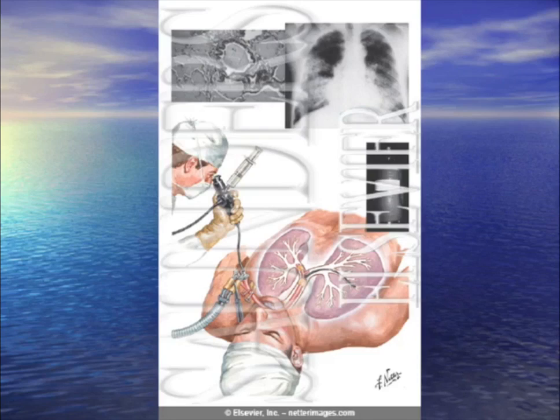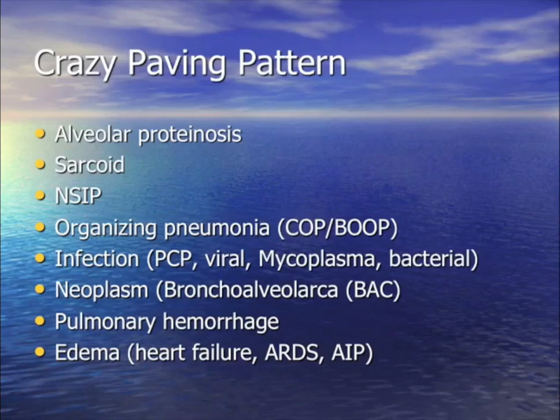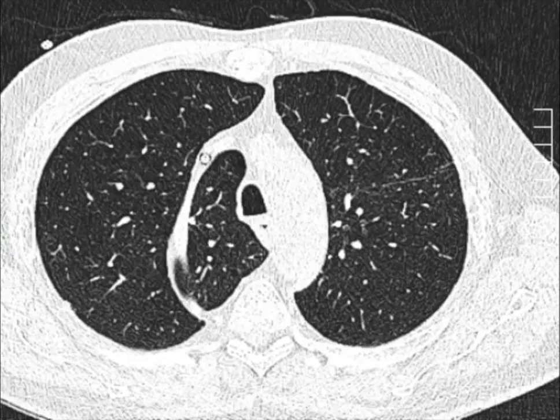Remember: PAS stain positive is the key finding for PAP. Crazy paving can represent all these possibilities — just like ground glass pneumonia, there are many possibilities. But classically you want to think of interstitial pneumonia and fibrosis, though other things can cause it too.